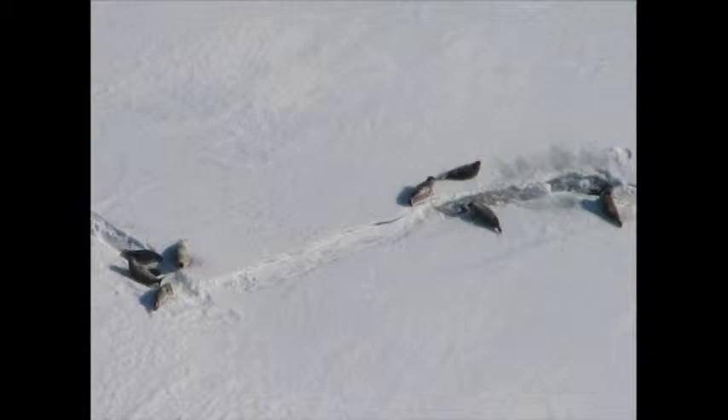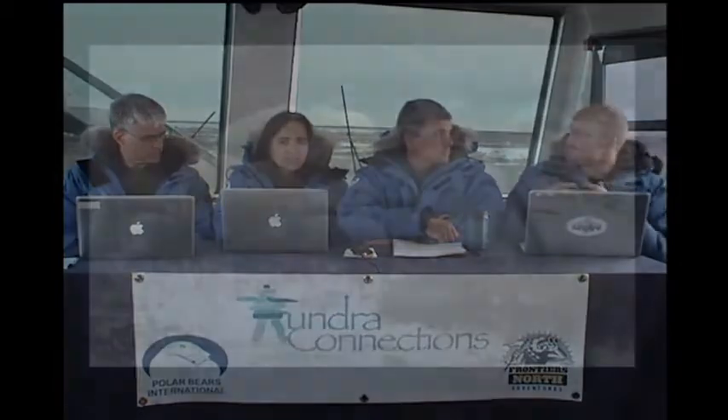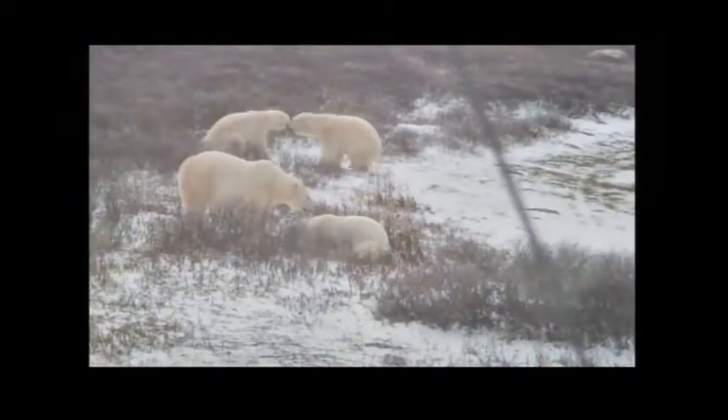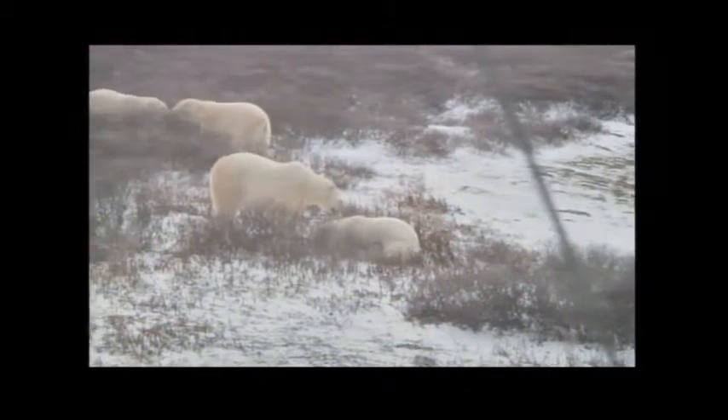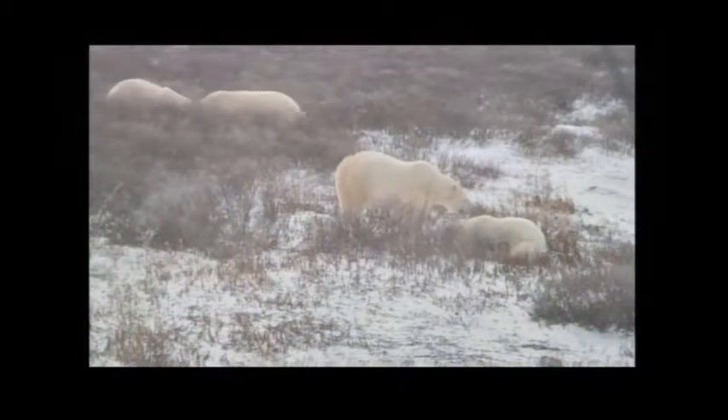Thank you. These images really help paint that story. Sometimes the message can come across as dire, but there are definite ways we can help. The human connection is so important — it's all woven together. John, can you share with people what they can do? I'm actually really optimistic because we're seeing a big change across society. Talking about polar bear conservation and climate change was once a specialist issue, but these days it really is a mainstream concern.